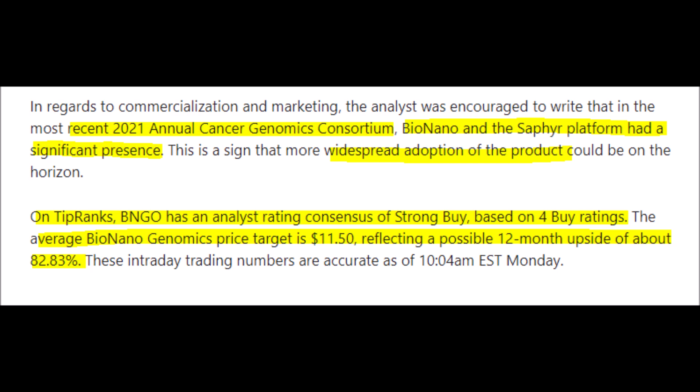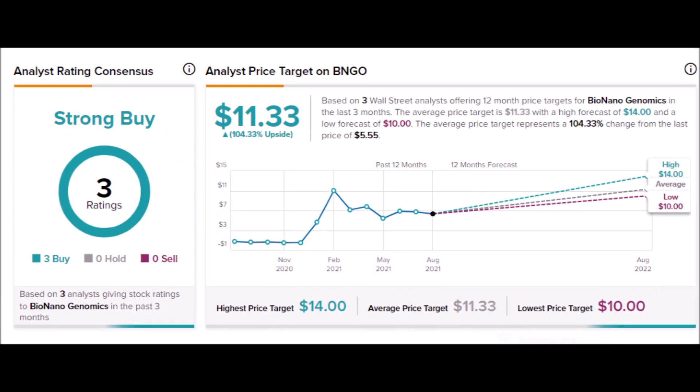The five-star analyst said, and I quote: "With a strong balance sheet and a clinical and commercial plan in place, success is starting to be reflected in growing revenue, and we expect this trend to continue as management executes on its commercial strategy." This is validated by Bionano Genomics' earnings report, which showed revenue increased by 226% year-over-year, and gross margin increased by 4%.